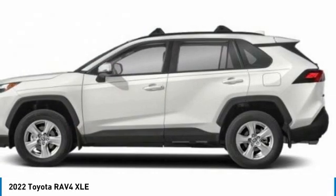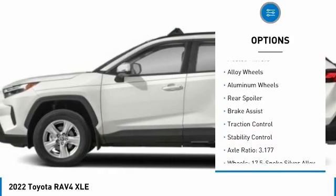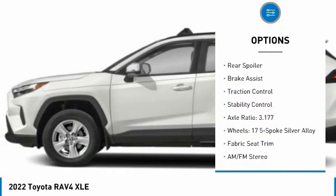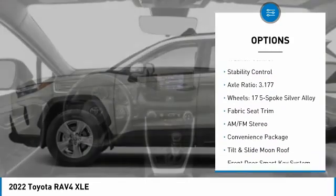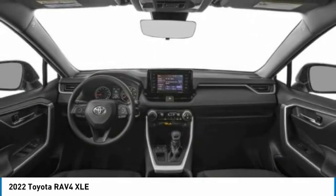Here are some of this vehicle's great options: tire pressure monitor, blind spot monitor, electronic stability control, heated mirrors, alloy wheels, aluminum wheels, rear spoiler, brake assist, traction control, stability control.